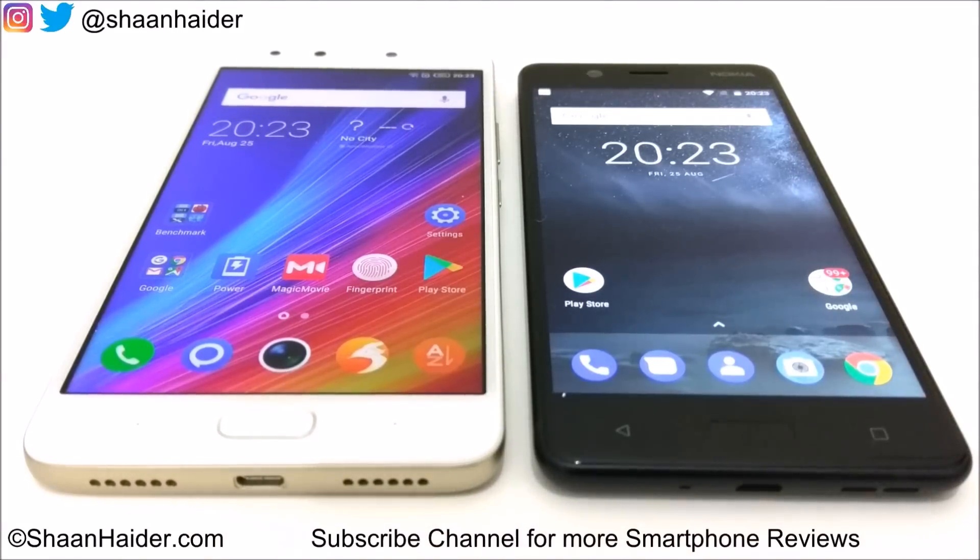Hey guys, this is Sean from SeanHunter.com and in this video we are going to perform a benchmarking test comparison between Nokia 5 and Infinix Note 4 smartphone.